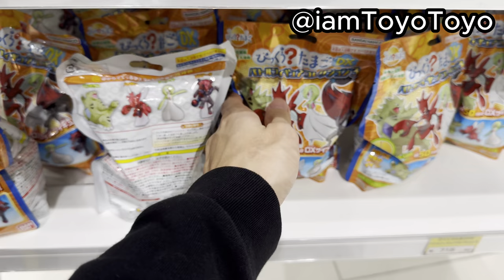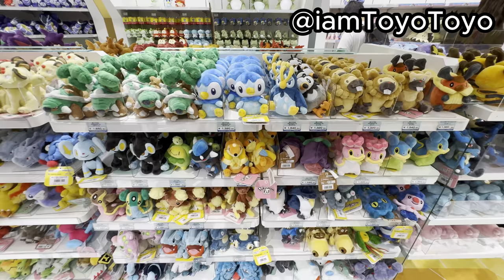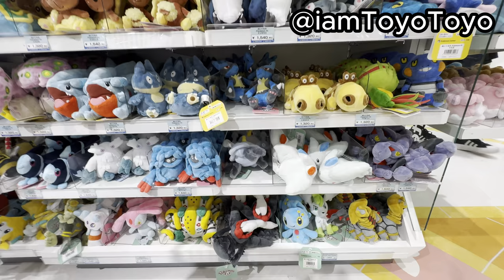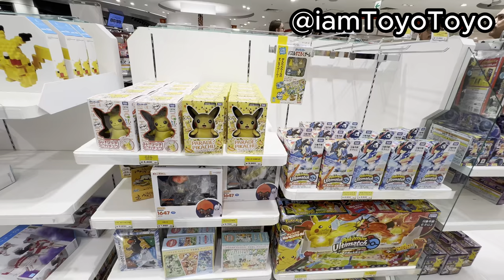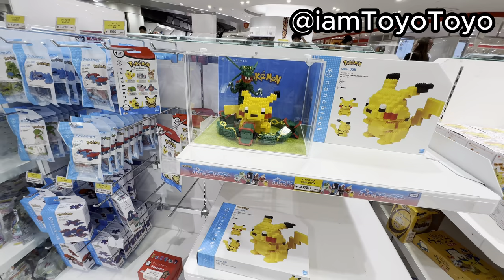Meanwhile, they've got other bath bombs as well. But nobody wants these, all empty. They've got more Piplups! That's the ultimate one. And Mario. Same as the other shelf. More Takara Tommy toys including the bricks, Nanobricks. Be and Pokemon Peace collaboration.